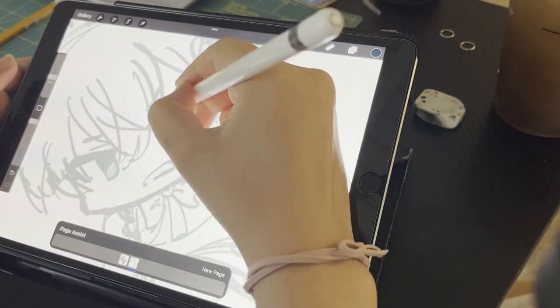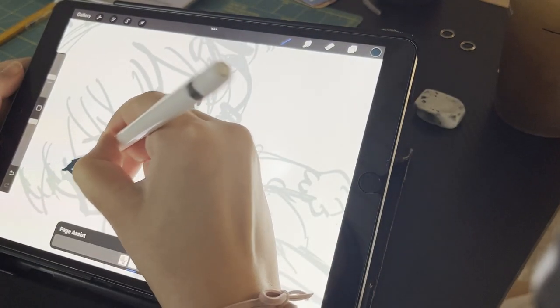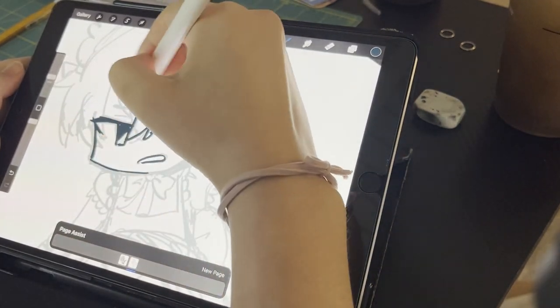Hello, welcome back, or welcome if you're new here, to another Artist Alley vlog. My name is Nia, and this time we're going to Ronin Expo in Little Tokyo.